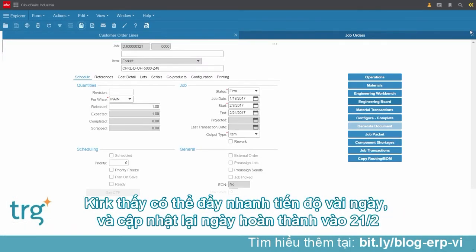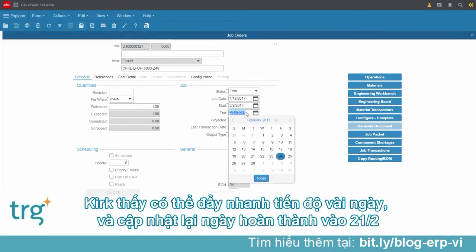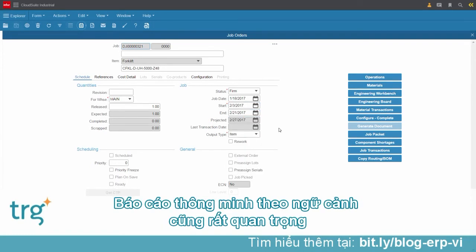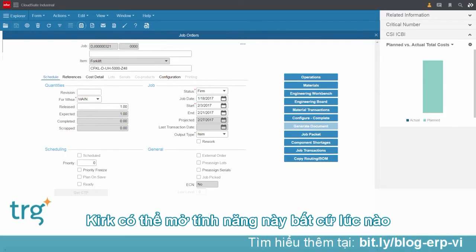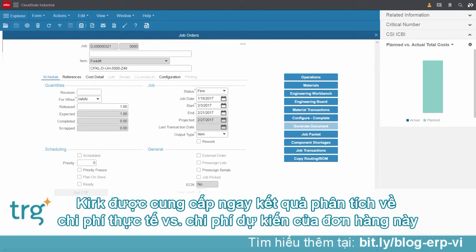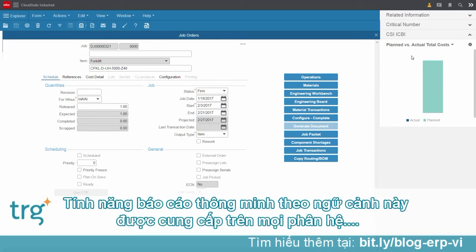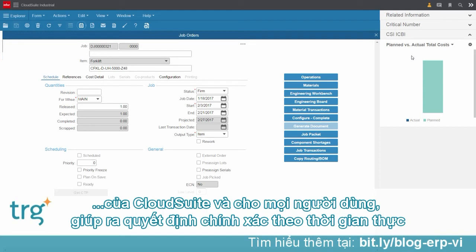Kirk knows that he can move the job forward a couple of days and updates the dates on the job. He decides to change the end date to the 21st, and now the start date. Contextual business intelligence is also important to Kirk — he can open the context screen at any time. CloudSuite Industrial pushes contextual information to all users. In this particular case, Kirk is being pushed a side-by-side analysis of the actual versus planned cost for this forklift order. Actual is still at $0, which makes sense because production hasn't started, so there's no cost to report against this job.